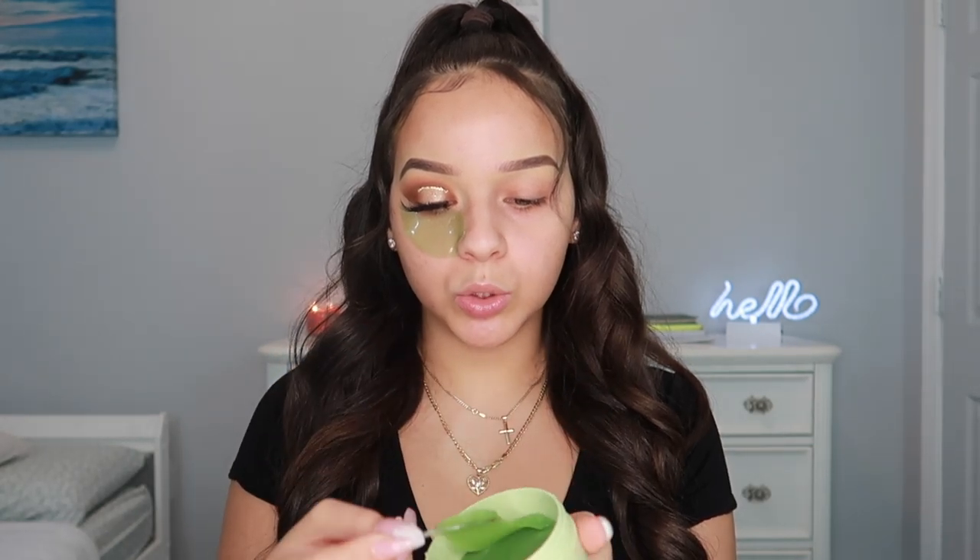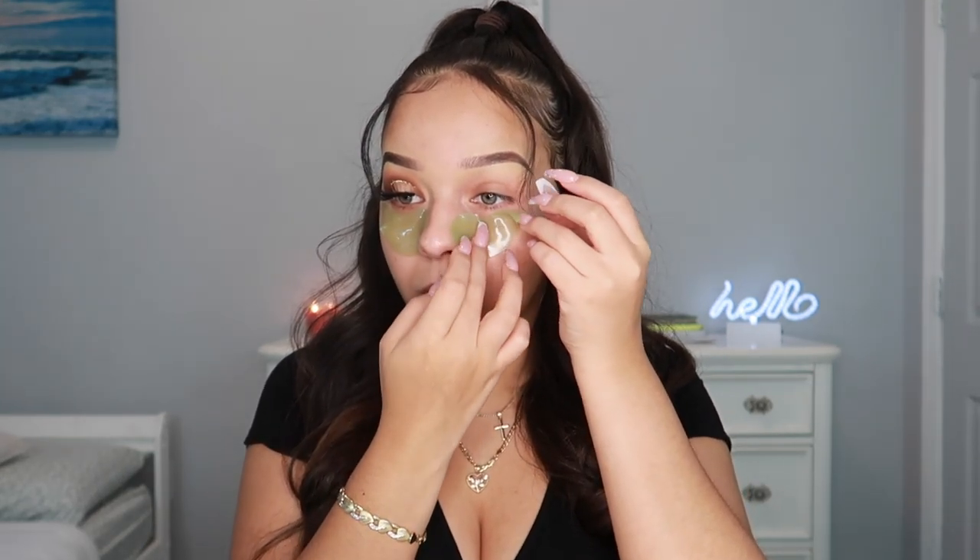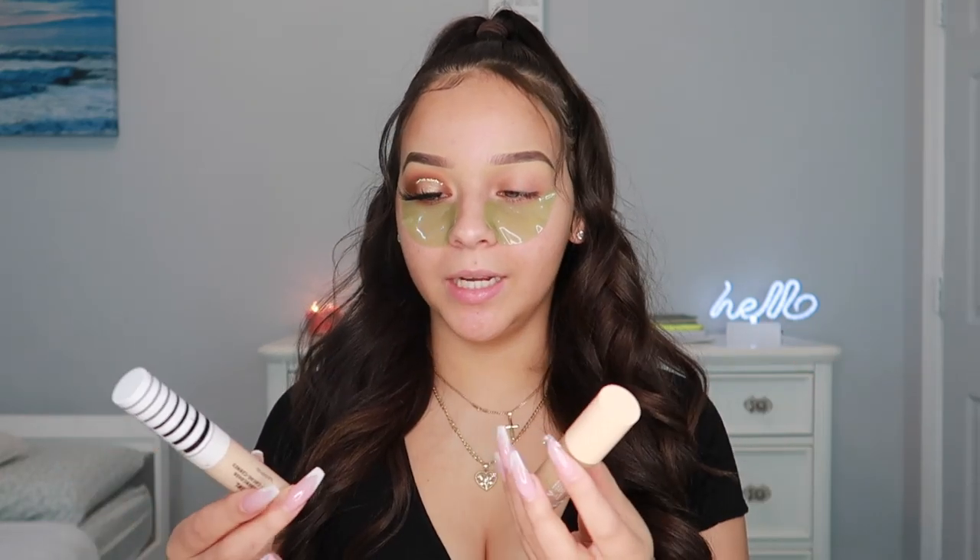To get started, I'm using these Pixie detoxifying de-puffing eye patches — they sent them to me a while ago and I've used them a ton, even on my boyfriend. I've been waking up with the puffiest eye bags ever and this really saves my life. It comes with a spoon to scoop it up. I think I'm going to start putting these in the fridge because I heard they work best that way.